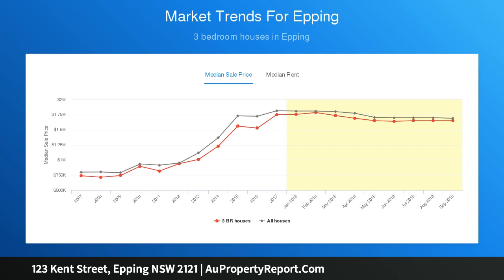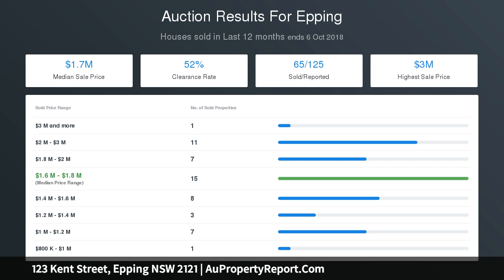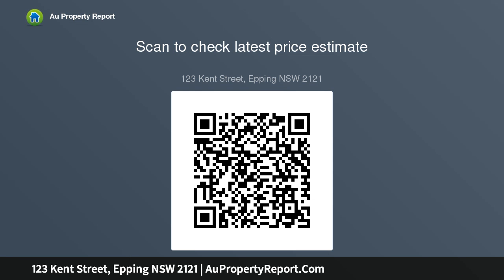Extra features include high ceilings and internal access to a double auto garage. The upper level boasts a large queen-size master bedroom with walk-in robe and spa bath ensuite. Other rooms are generous with built-ins, plus ducted air conditioning, timber and tile flooring, security alarm, fresh new carpet upstairs, and stylish timber flooring with high ceilings throughout.